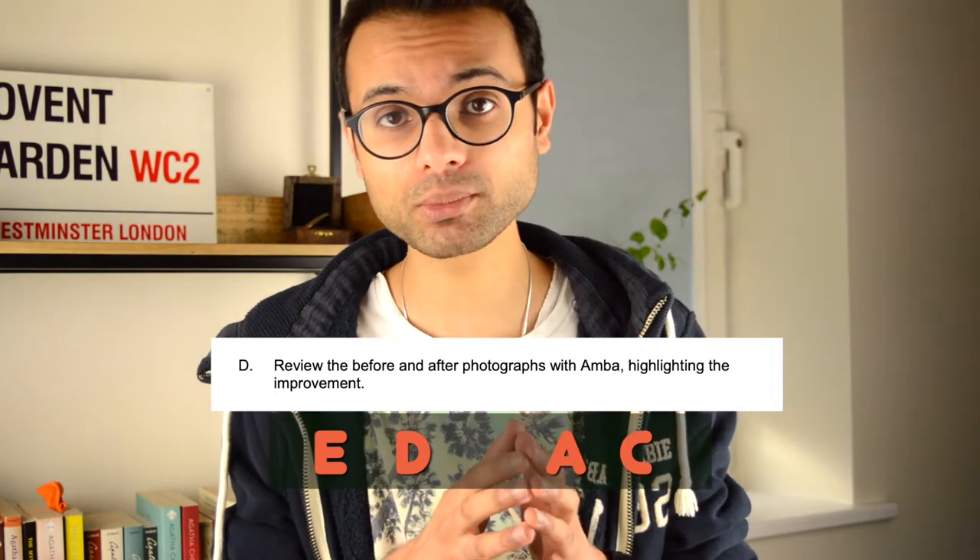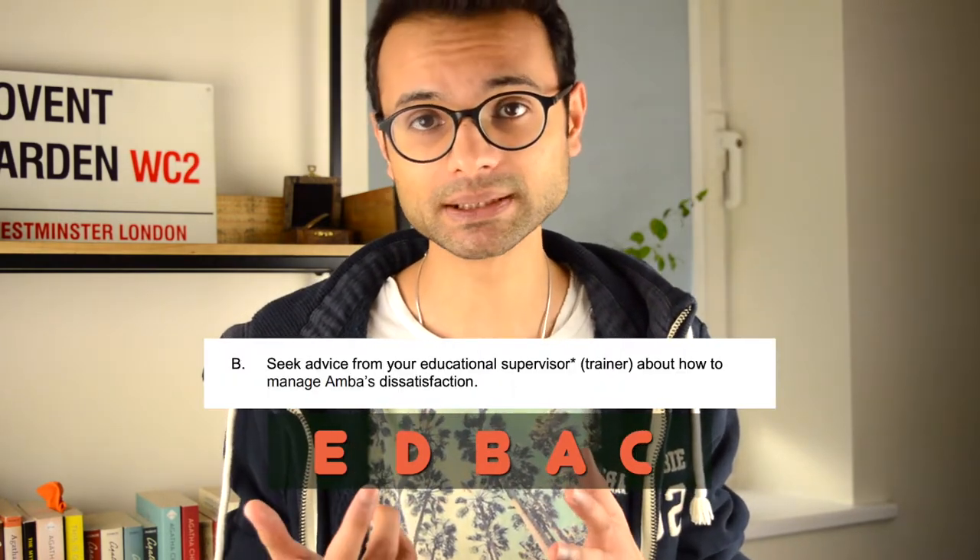Now we have options B and D, which are probably the ones I get most confused with. Looking at these options, I would probably choose D as my second most appropriate because I'm still taking ownership of the situation and trying to rectify it with the patient. My middle option would probably be B — speak to my supervisor. You have to remember that when answering these questions you have to think in the mind of a foundation dentist. You have supervisors available, you're not expected to be competent in everything, so asking for help is going to be up there. The final order would be E, D, B, A, and C.